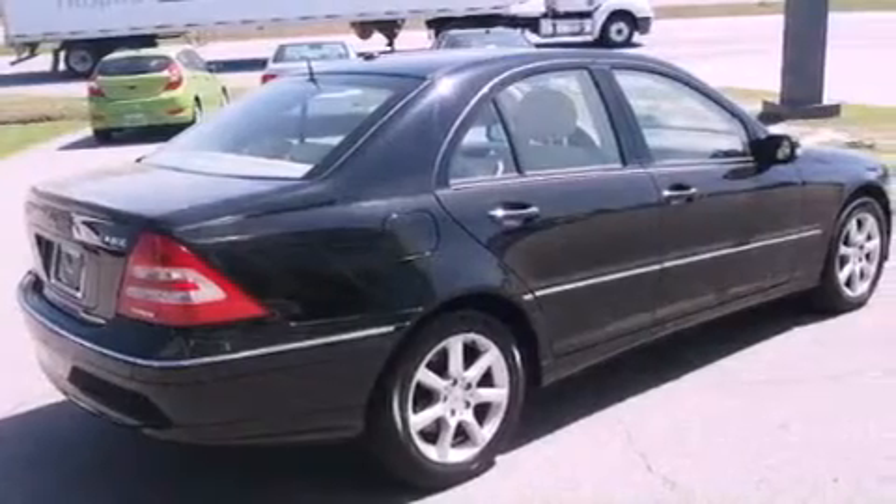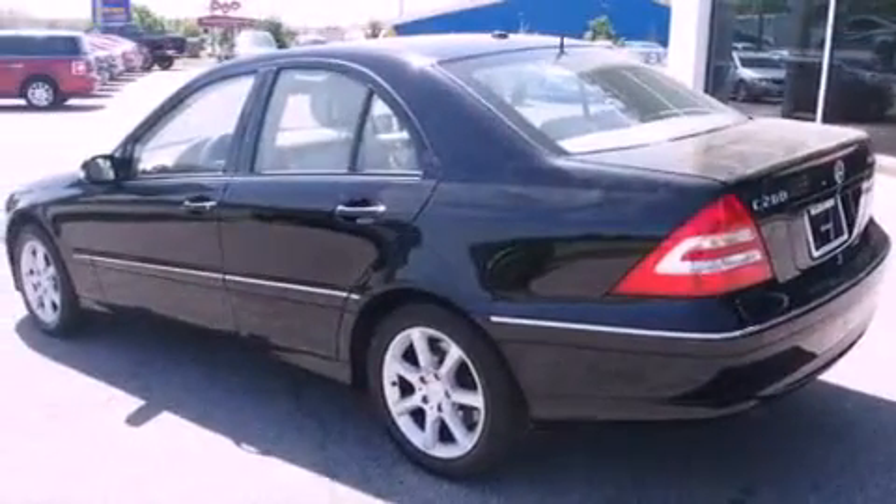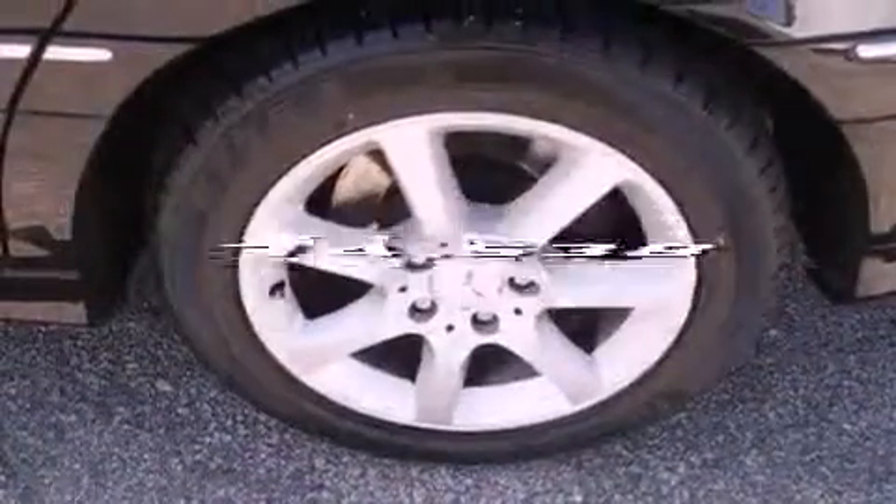Features include a power moonroof, heated seats, alloy wheels, a CD player, a security system, fog lamps, stability control, an anti-lock braking system, and memory seat controls. This vehicle has fewer than 75,000 miles on the odometer.